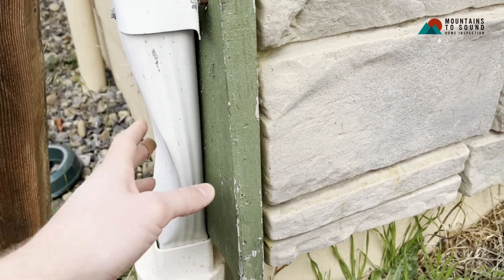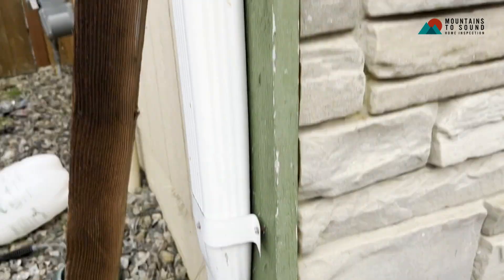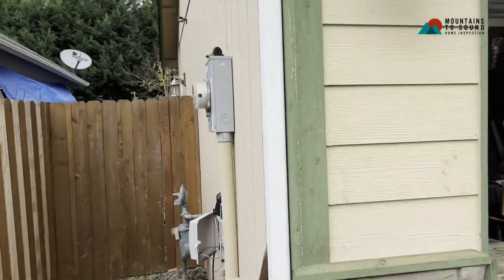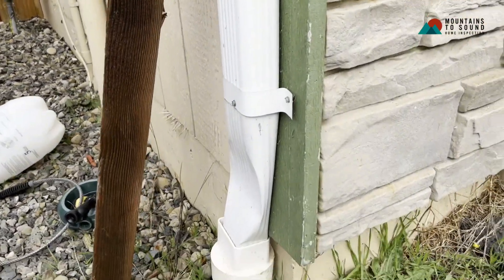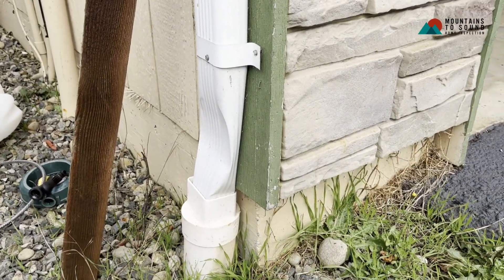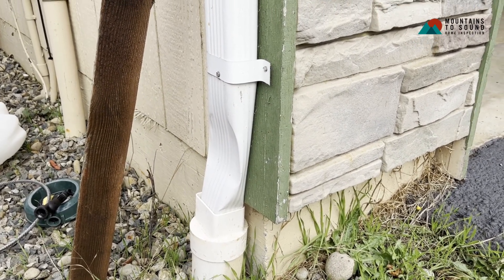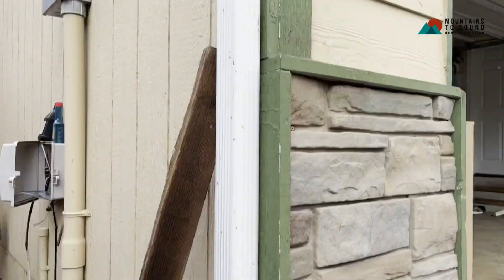A lot of times these can get clogged up, so you get debris and leaves that come down the downspout, get clogged up, and then you'll get water spilling over your gutter. This is something small but can lead to bigger problems, especially as we're getting into the rainy season. Some pretty easy replacement here — just replacing this downspout.